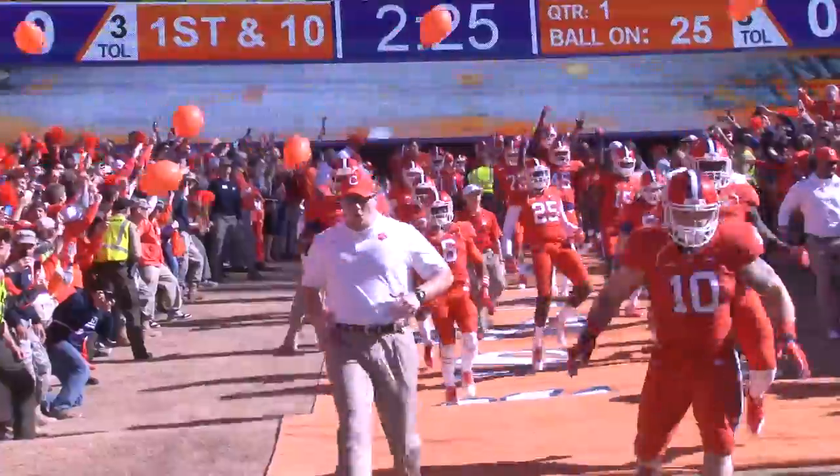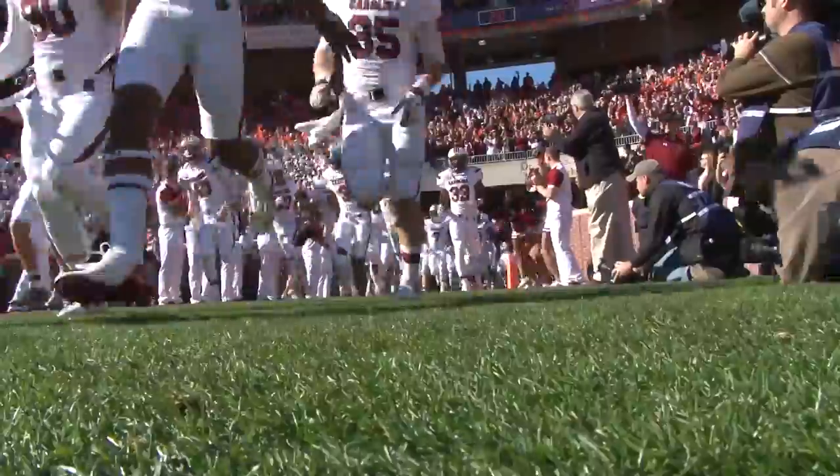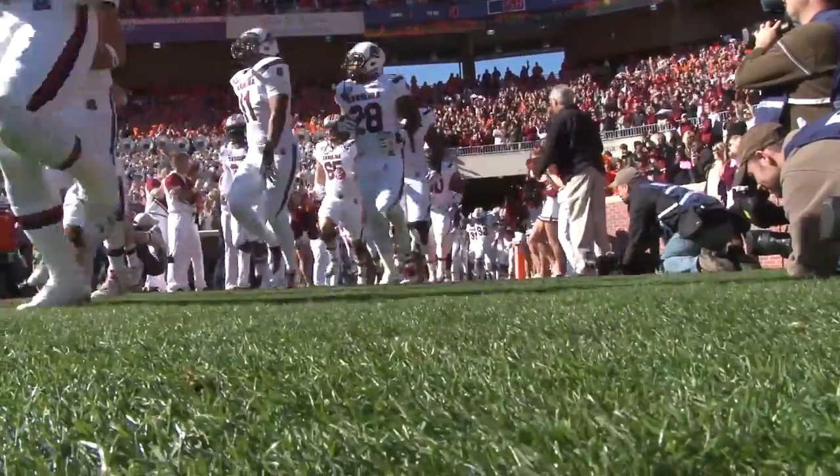It was a sunny Saturday afternoon at Memorial Stadium as Dabo Sweeney and his team run down the hill, hoping to break the five-year streak against rival USC.